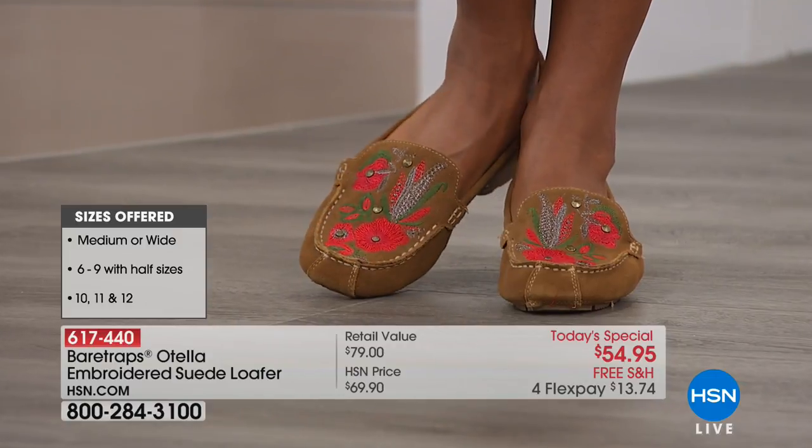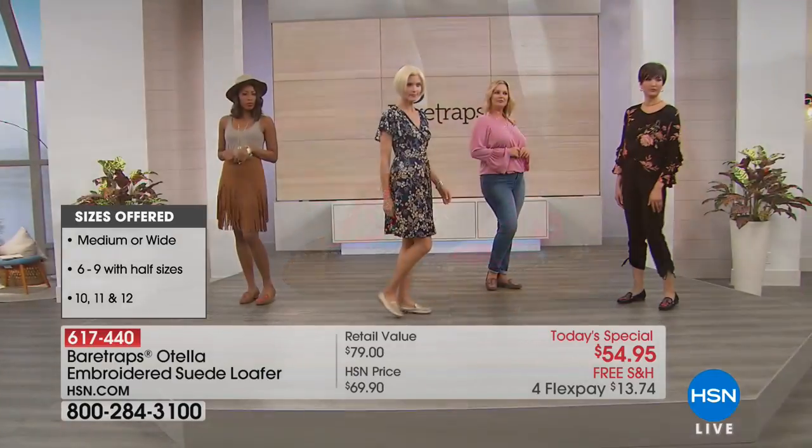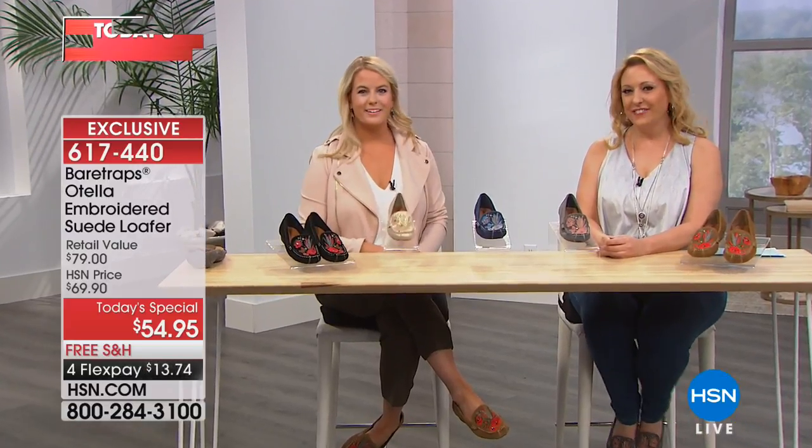You look at these shoes and your eye is just drawn to them immediately. They have this beautiful embroidery that just pops, but then you slip them on and it instantly has the feeling that you can really walk around in them all day. I'd love to get to the construction of the shoe.